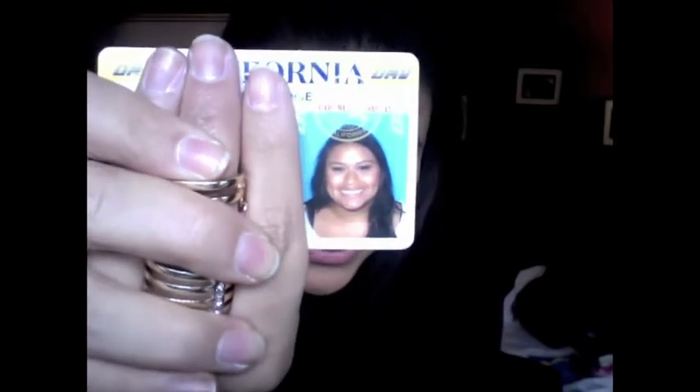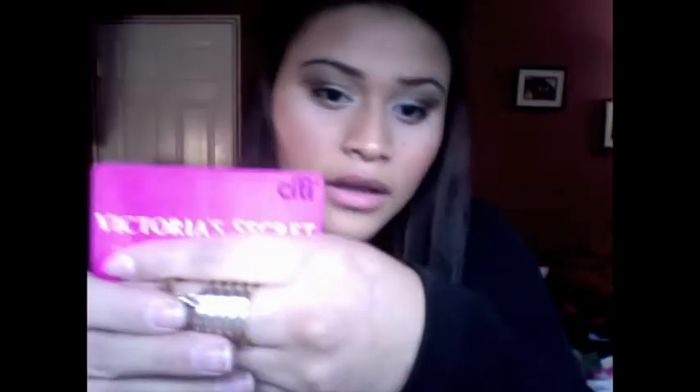Do you guys want to see my license? It's seriously so embarrassing. That was like the first time I ever took my test and I passed it and I didn't even think I was going to pass it. I have my Victoria's Secret angels VIP card. I have my Victoria's Secret Citibank card and I got that when I was working with them. Triple A card and some cash. I just throw cash in there because there's no point in organizing it.